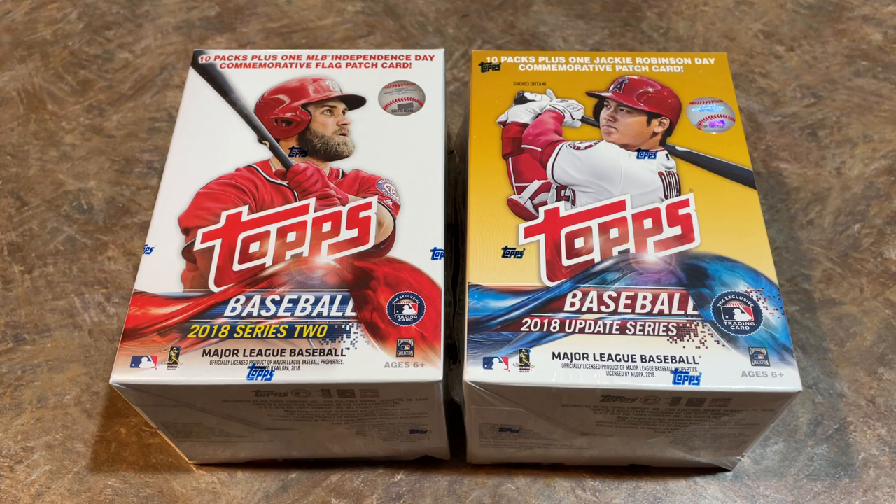A Juan Soto PSA 10 goes for about $150, maybe up to $165 since the Home Run Derby. Ronald Acuna Jr. — I picked a PSA 10 of his card for $107. It's come up a little because people are realizing an Acuna PSA 10 for $100 is a pretty good bargain. Of course, Acuna is out for the season with a blown knee. But Ohtani PSA 10s were about $300 recently — many in the upper $200s to $300. His base rookie from Series 2 is also approaching $300.